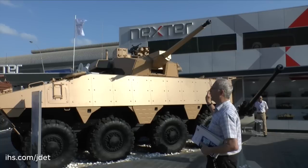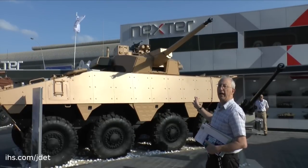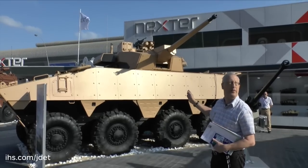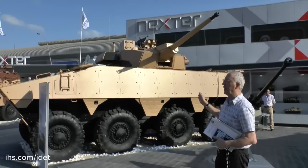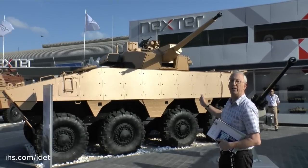The CTA 40mm weapon was qualified by France and the UK last year, together with the first two tranches of ammunition. In the future, there will be an air burst ammunition capability, which will be a step change in target engagement.